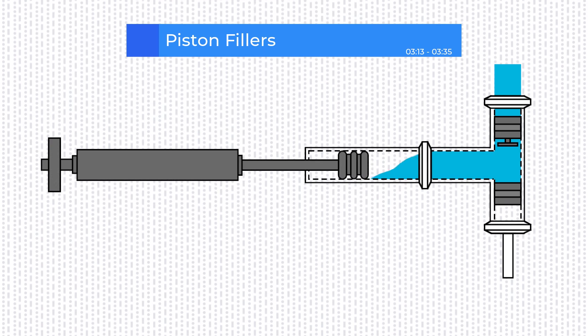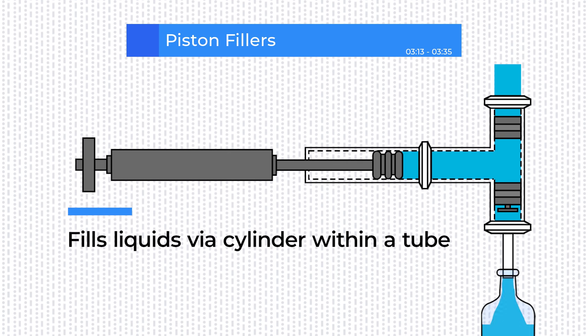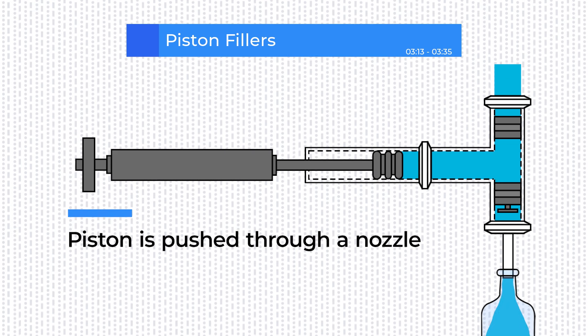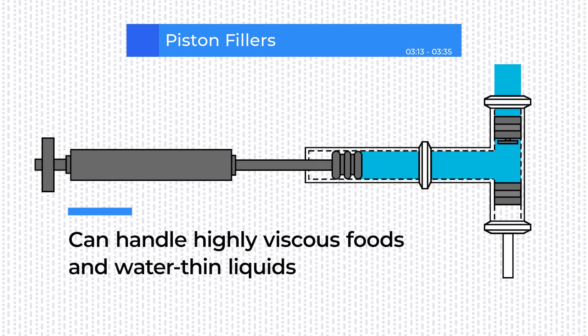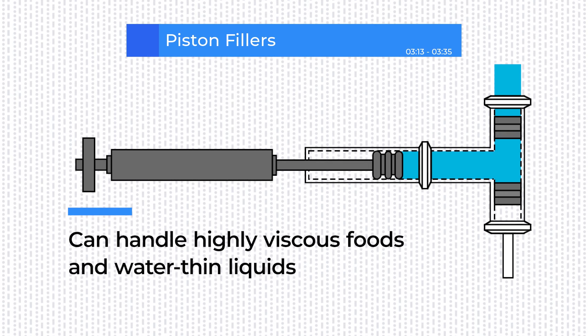Piston fillers are also used widely in many liquid filling lines. A piston with a cylinder moves up and down to draw liquid from the hopper or tank. The filler's piston is then pushed through a nozzle to fill the container. Piston fillers are highly versatile — they can handle highly viscous foods such as chunky sauces, glue, and cosmetics, as well as water-thin liquids and juices, making them a great investment.